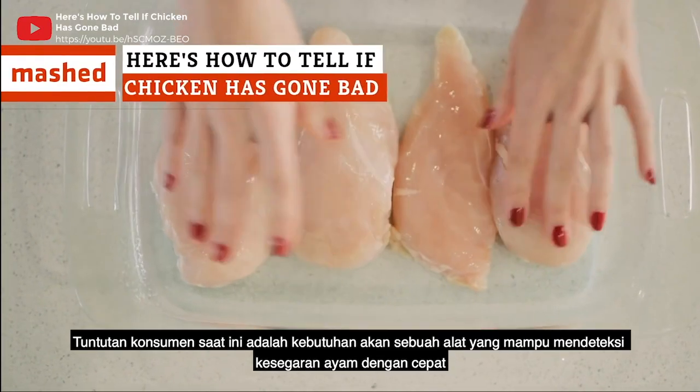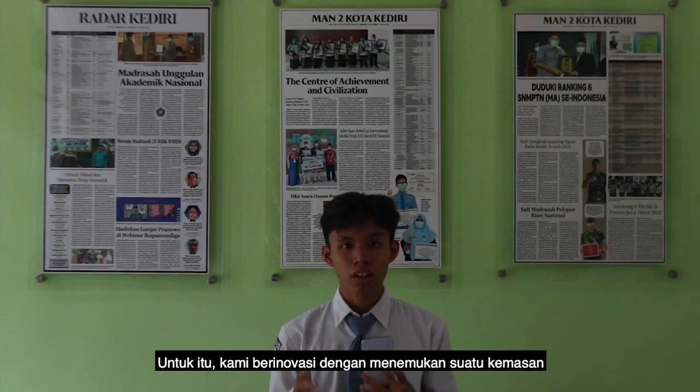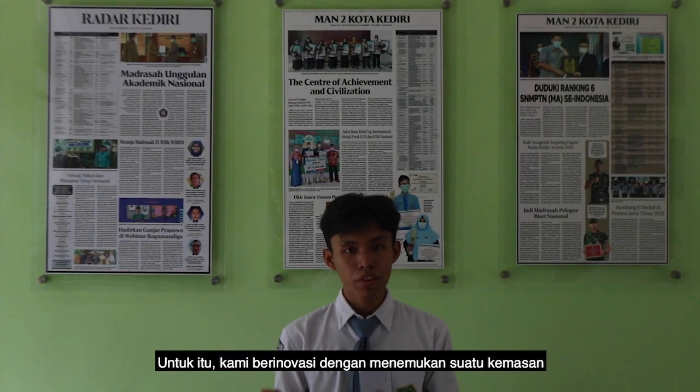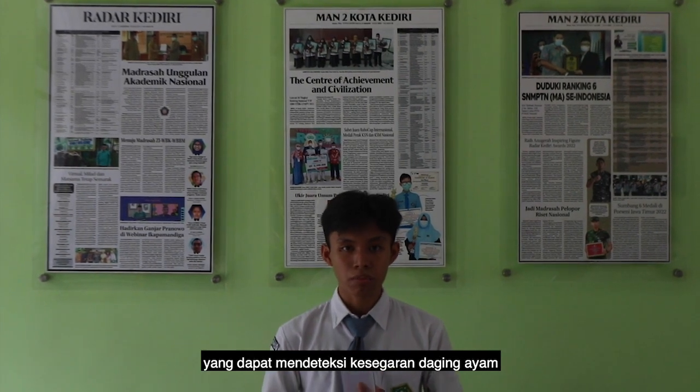Current consumer demands require a tool which can detect chicken freshness quickly. Therefore, we are doing our innovation by creating smart packaging that can monitor the conditions of chicken meat.